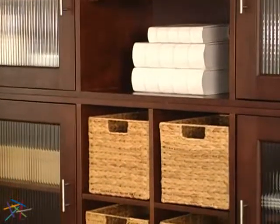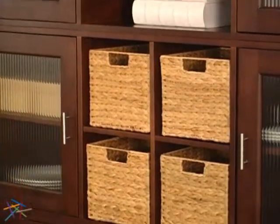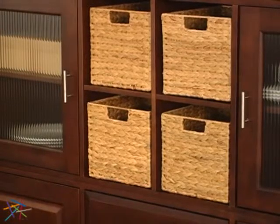Below the open shelves are four cubby spaces with pull-out woven baskets, which are great for tucking away smaller items.